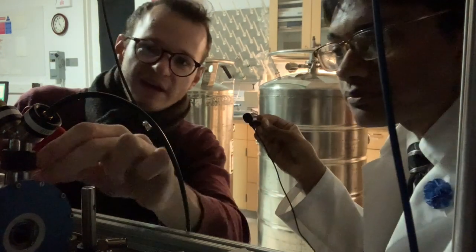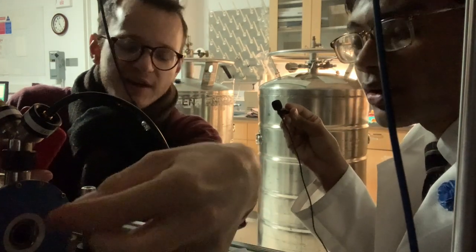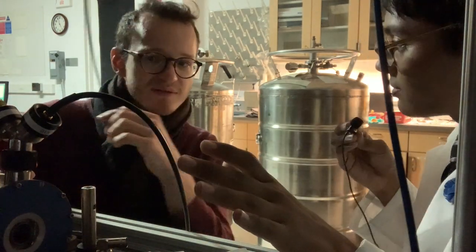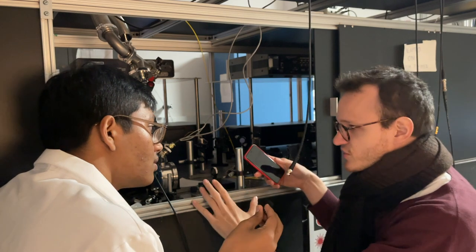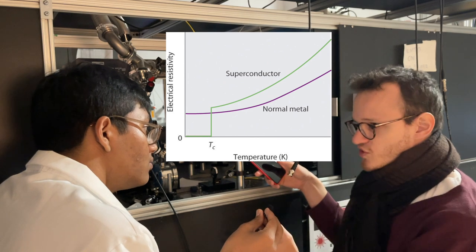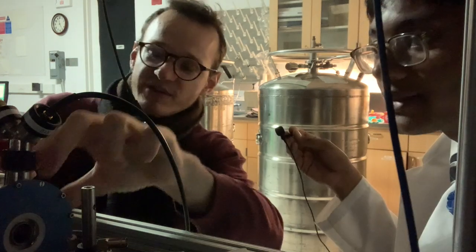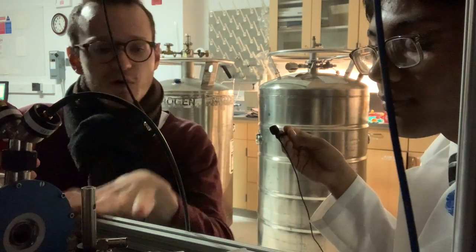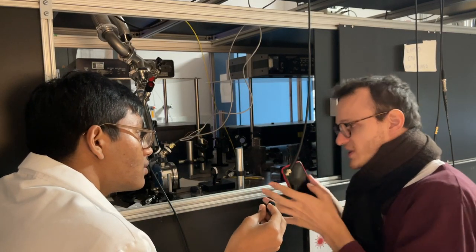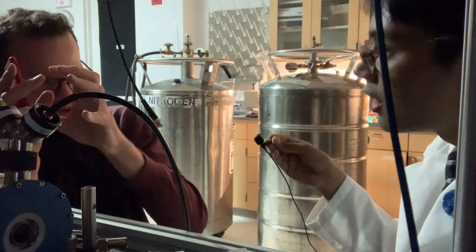We put the sample in there. What you can see here is a small window — we use it to get a laser in there and to shine on the diamond polarized. We make it cold because the superconductor has a transition: at high temperature it doesn't work so well, it has very strong resistance. We put into this cryostat a continuous flow of liquid nitrogen. The liquid nitrogen goes around certain pieces cooling them down, and those pieces transfer the cold to the sample and the superconducting resonator.